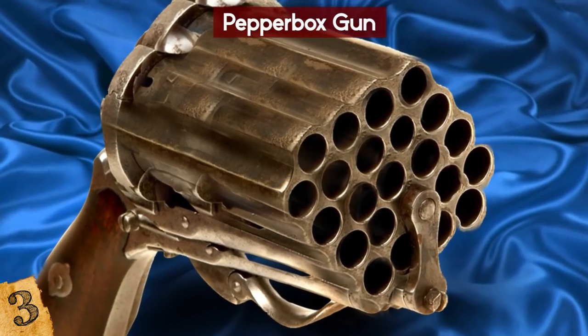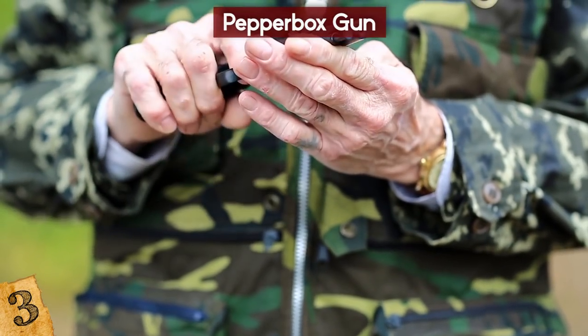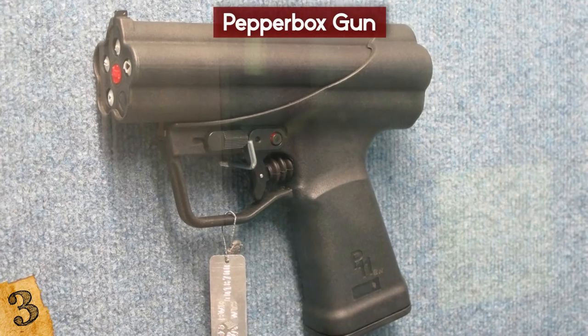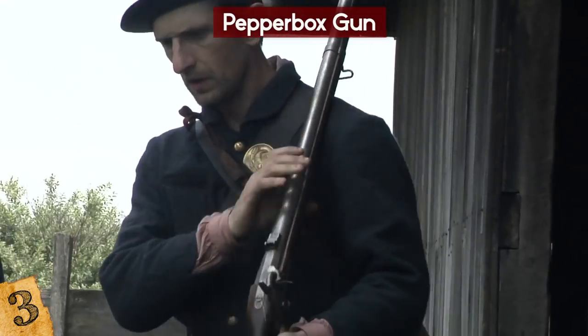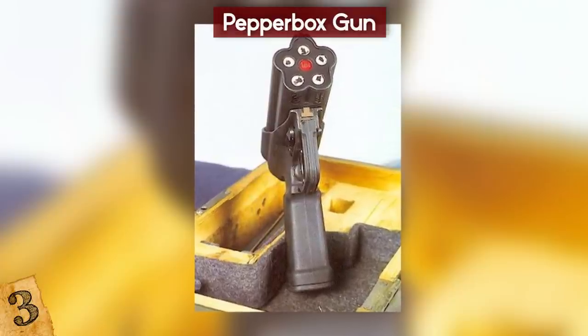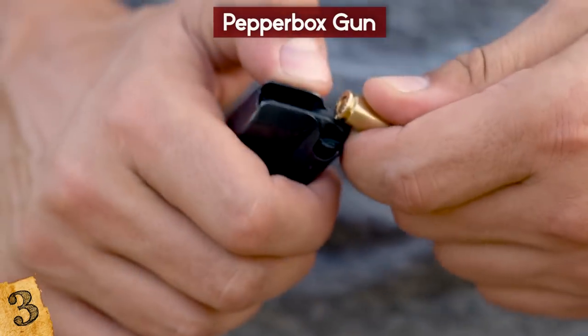Their popularity waned from the 1840s when the introduction of true revolvers began to take over. Still, there are some that remain in use today, such as the German-made P11 underwater revolver. One example was made in the 1850s by a Belgian gunmaker named Mariette — a 24-barrel Pepperbox revolver using percussion cap technology. It would take about an hour to load, but it was pretty quick to fire.